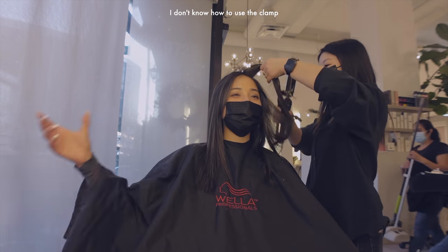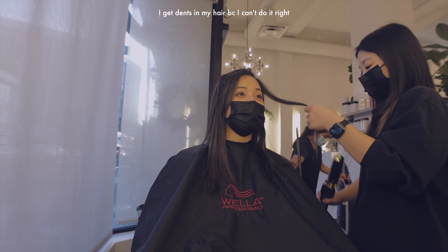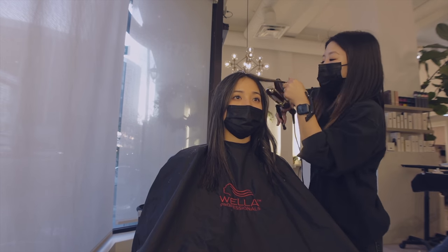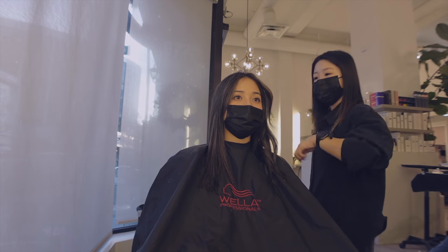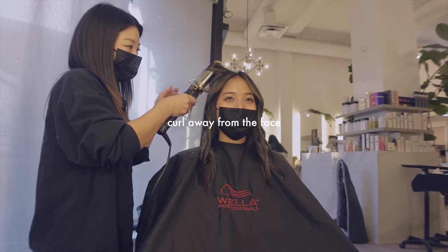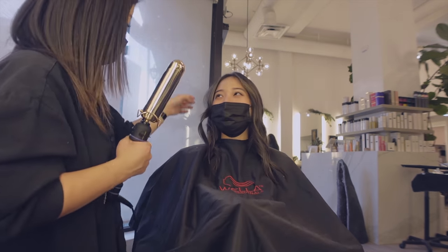I don't know how to use the clamp. I get like dents in my hair because I can't do it right. If it's too curly, you can do... curl the waist of your face. Whatever falls out, let it fall. So tuck under, pull, curl, let it heat, tuck under, go straight out. I'm going to study this one.